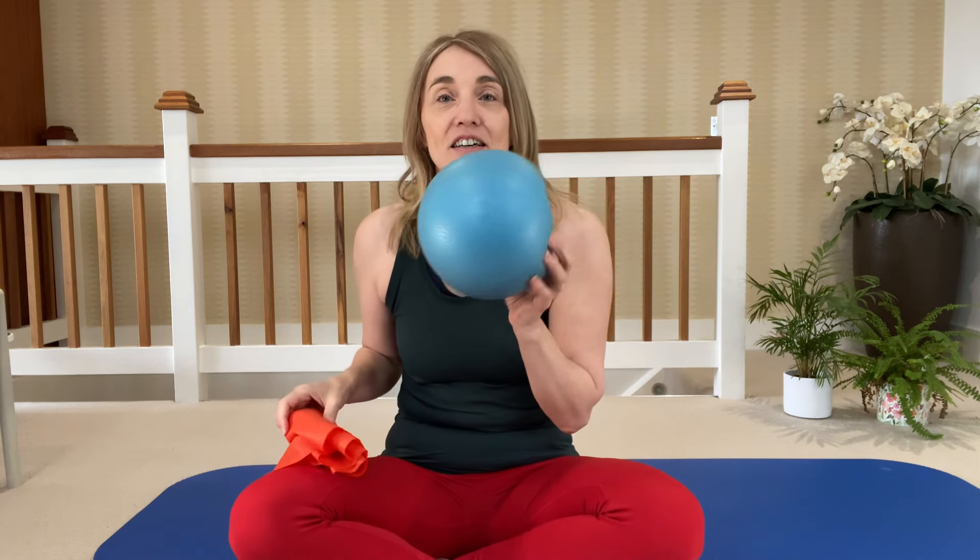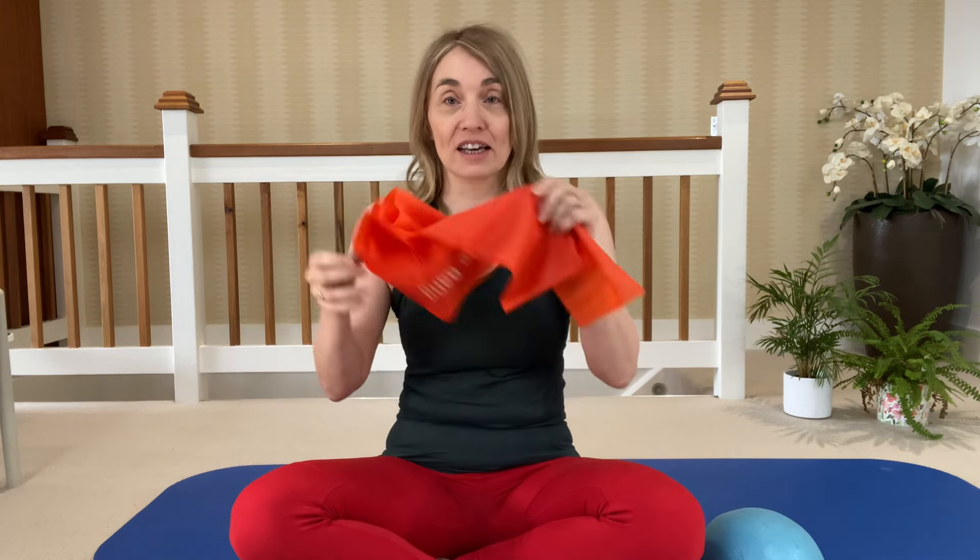Welcome back to Community Questions. I'm Jeannie DeBorn. For today, you're going to need a Pilates ball if you've got one, a squidgy ball, or you can use a cushion. And if you've got a TheraBand, please grab your TheraBand now.